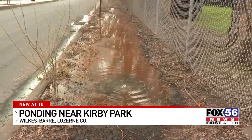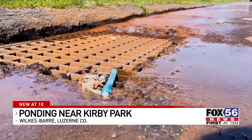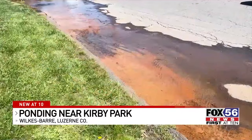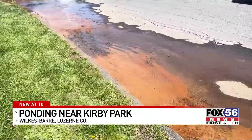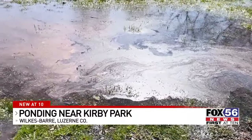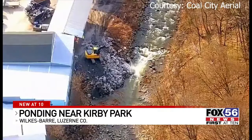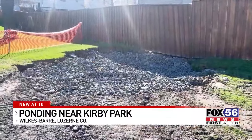This area looks similar to the other ponding happening on Simpson Street in Swoyersville, and residents there say it's the worst they have seen. Another mine water discovery was found on Tripp Street. This comes after two large mine subsidences, one involving Toby Creek and the other in Swoyersville.